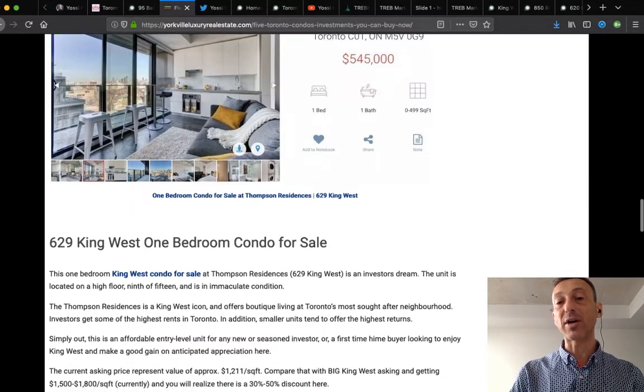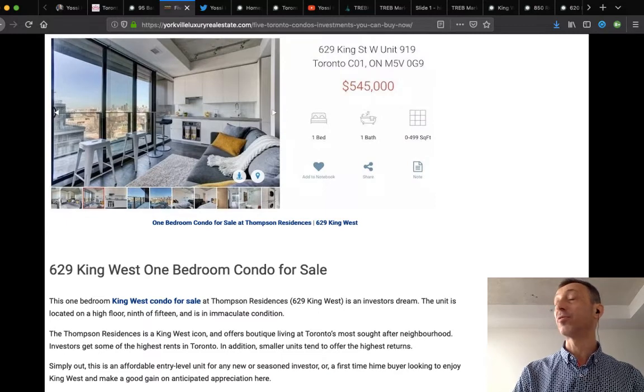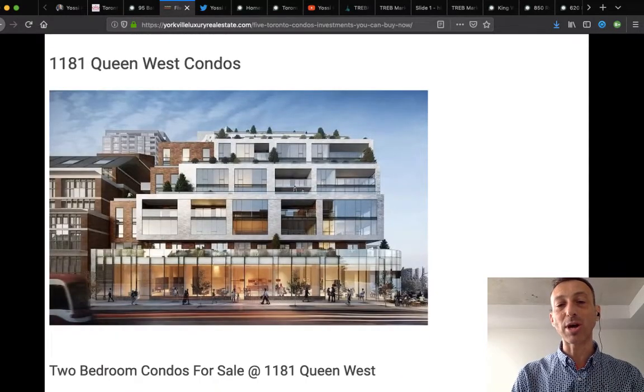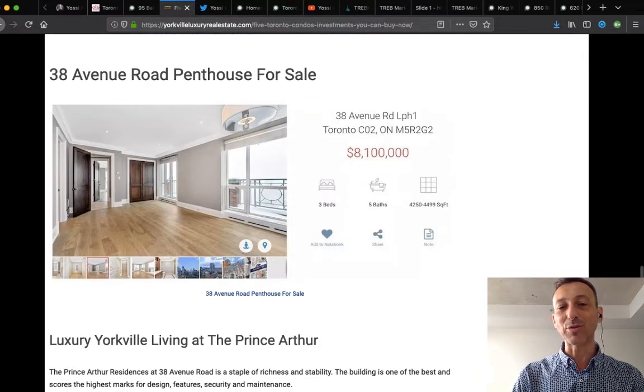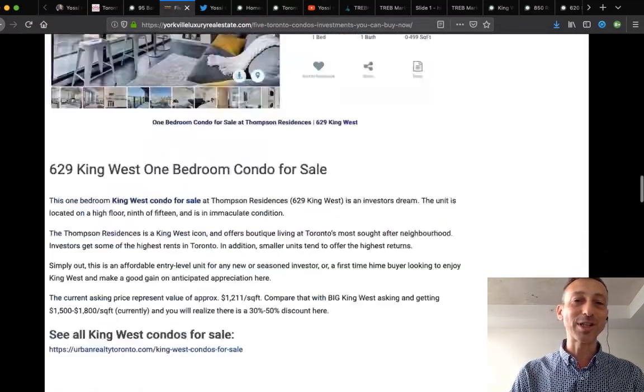This is Queen West with the triangle where the Coffee Time used to be — a lovely building by Scale, 1181 Queen West, in pre-construction. If you want information about that, send me an email or call. Then there's 38 Avenue, the Prince Arthur — $8.1 million. That's Yorkville for you. Lots of information here. That's kind of the fun of Yorkville — they may be a little more expensive but they're grand.